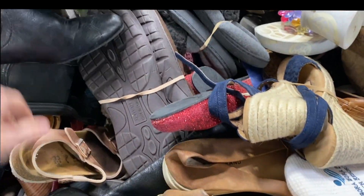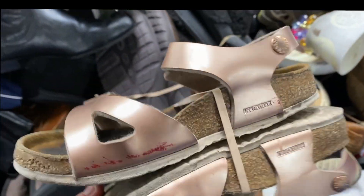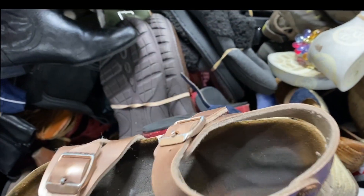I definitely dug through the shoes a little bit more because, like I've said before, shoes are such a bang for your buck at the bins. That's why the shoe people are so crazy. If you've never been before, you might not know what I'm talking about, but shoe people are a different breed at the bins.